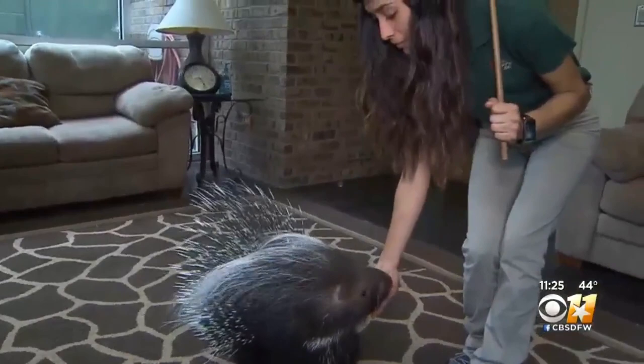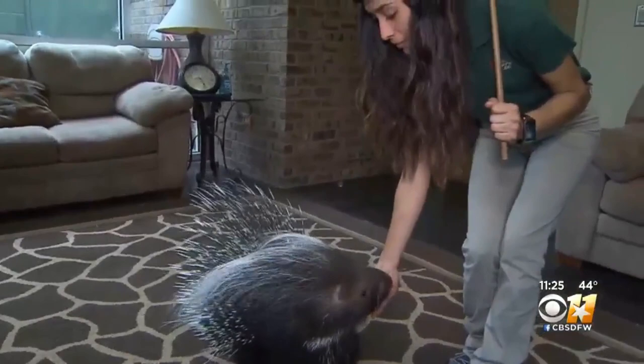Tell me a little bit about her training. Maria here has been target training her — it's one of the many techniques we use. When she touches her nose to a target, she gets a reward, and that's used to move her around the room and encourage natural behaviors.